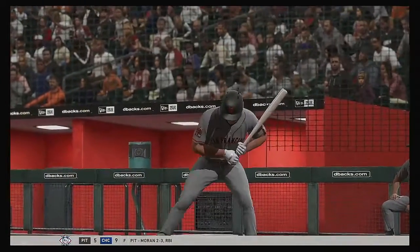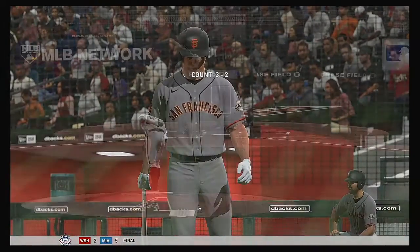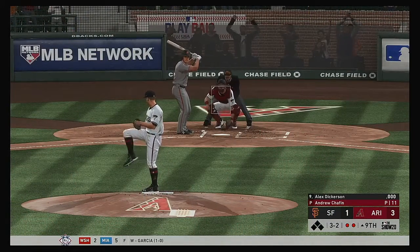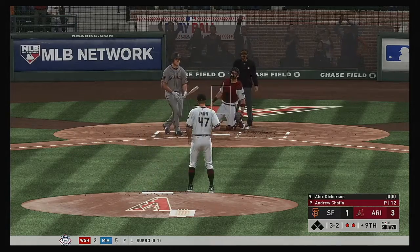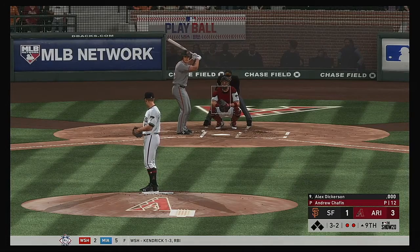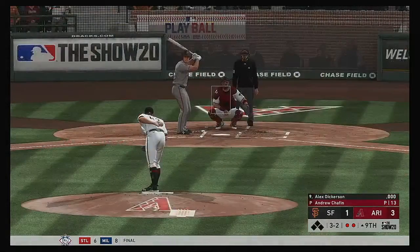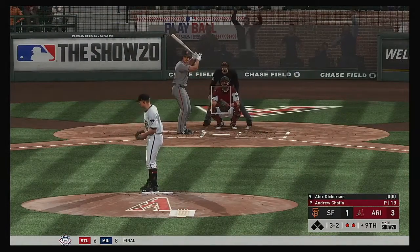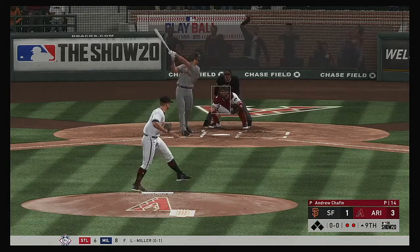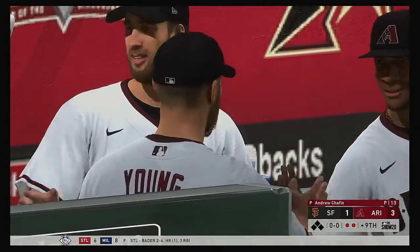Alex Dickerson will get the call here as he'll hit for the pitcher. A crowd announced at a bit over 23,000 comes to their feet. Fouled off — making him sweat out there. The seventh pitch coming up. Last strike here for the Giants. And another foul ball. Swing and a miss — he struck him out. And that'll do it here as the ball game is over.